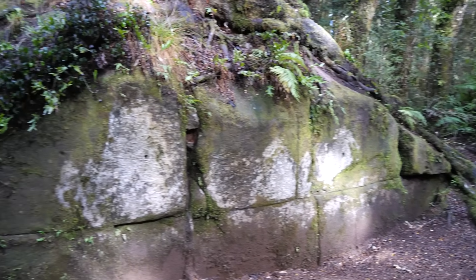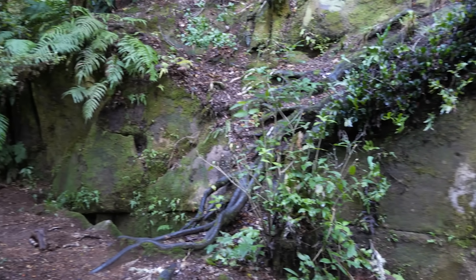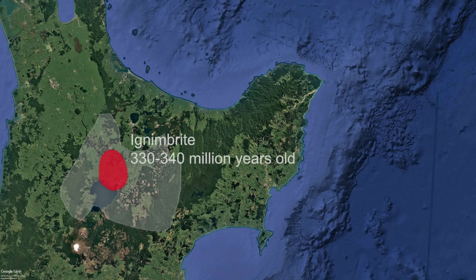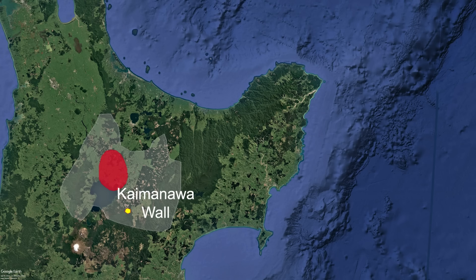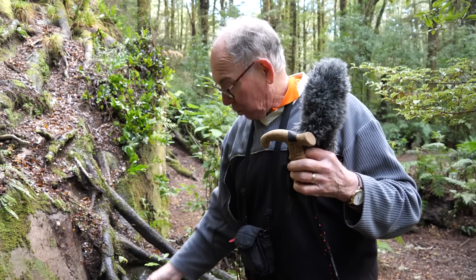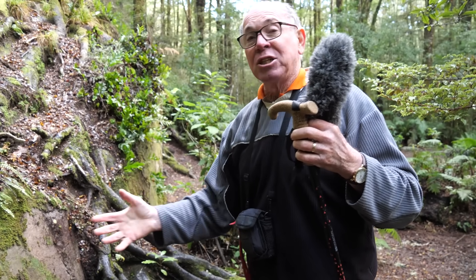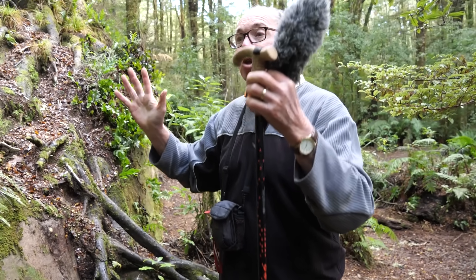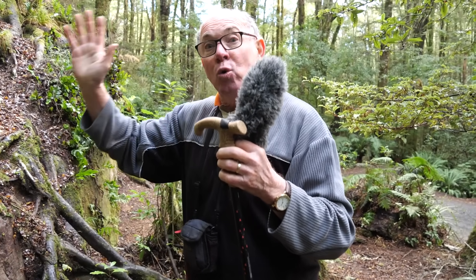Bruce, tell us what an ignimbrite is for people who may not know. Well, an ignimbrite has been deposited from an incineratingly hot pyroclastic flow. We get a huge eruption out of a caldera volcano and it starts to flow sideways — a hot cloud of gas, crystals, and pumice over the land quite rapidly. As it comes to rest it slowly compacts, cools, and solidifies into ignimbrite rock, which has pumice, crystals, and ash in it. If it was really hot and thick, it slowly cools and contracts, and we get cooling cracks through it.